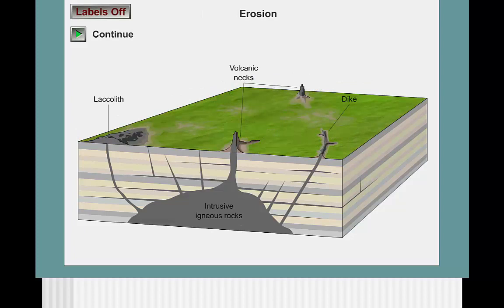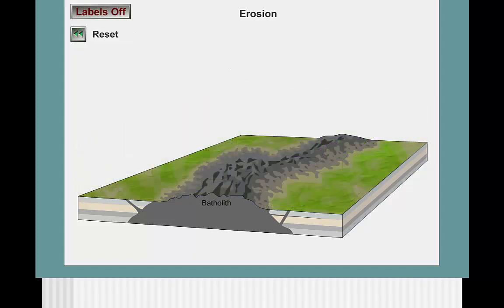Erosion can then help make these features more visible at the surface. This is especially true for unique features like volcanic necks, which is the rock that cooled within the lava conduit to a volcano's crater. With enough erosion, the large rock formed within the magma chamber can be revealed — this is the feature we refer to as an exfoliation dome in the chapter on weathering.